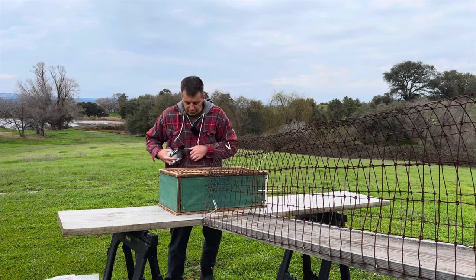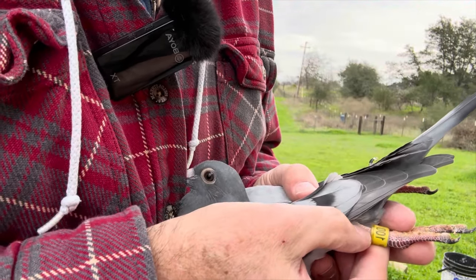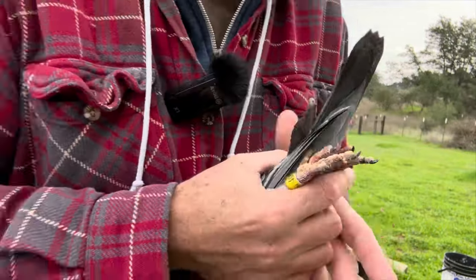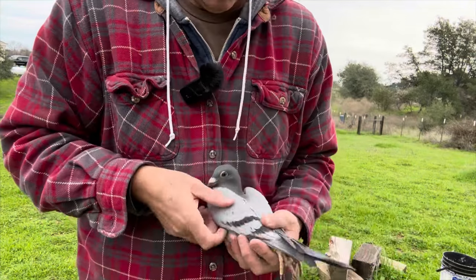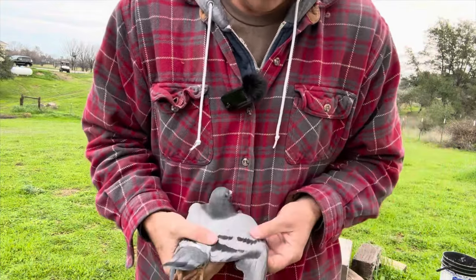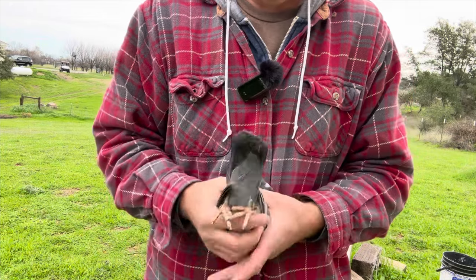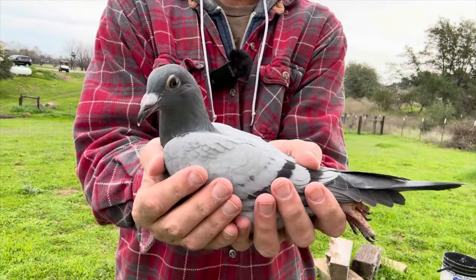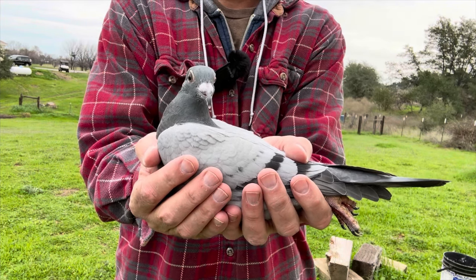This bird is also a wildcard entry, AUB 100. It's a blue bar — I believe this bird's a cock. This is a bird that I bred here on the property. Quintero was going to participate but just had too much going on, so he's not participating this year, but half of his blood will be in the loft. Our best bird in the 300 is the sire to this bird.